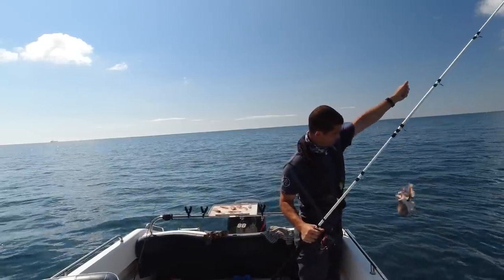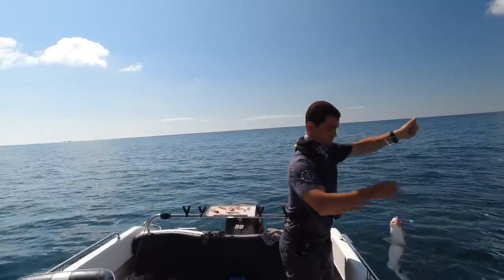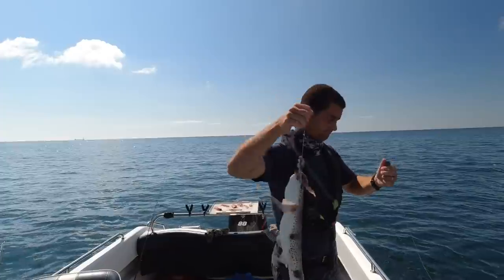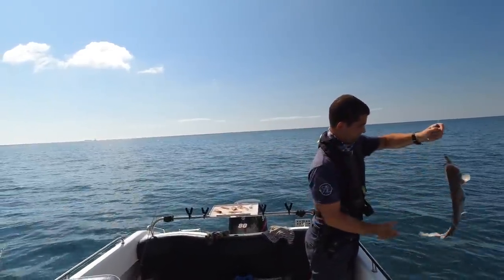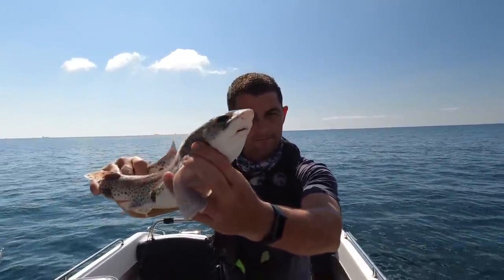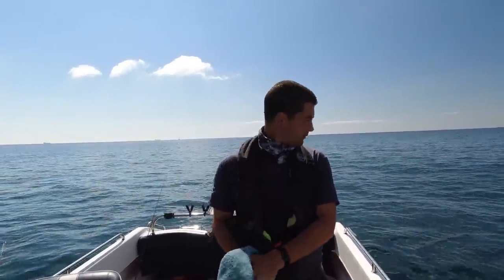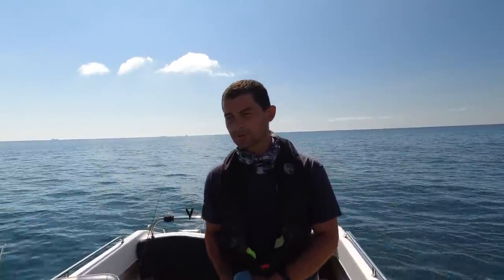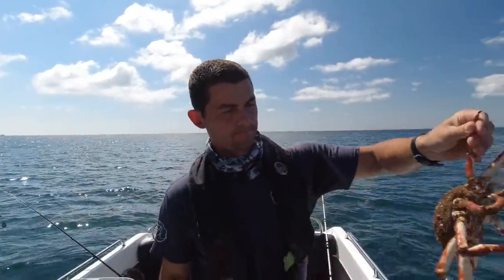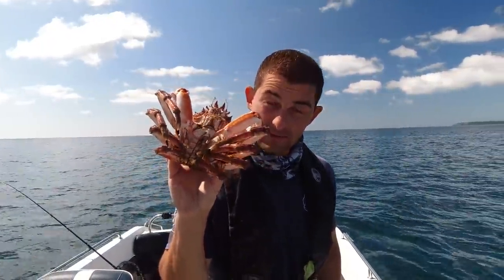A very sluggish, very lazy dogfish. I think what I'm going to do from now on is not even bother turning the camera on — I'll just tell you how many I've had by the end of the session. Nine dogfish, three spider crabs. It's time to move.